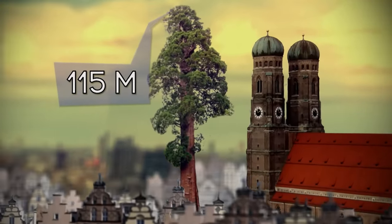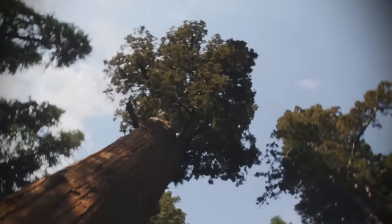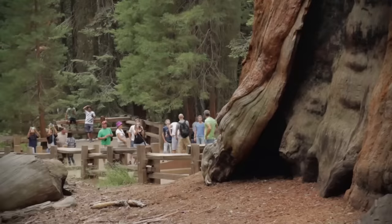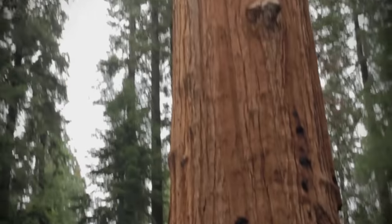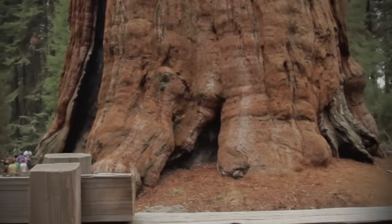But volume-wise, it is not the record holder. This is the gigantic General Sherman tree. Standing at 83 meters and with a tree trunk diameter of 11 meters, this is the biggest redwood tree on earth.